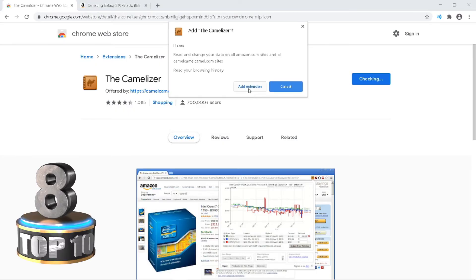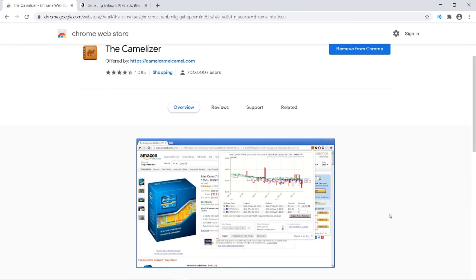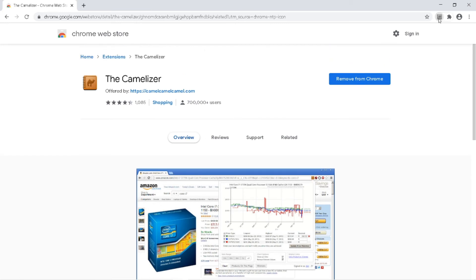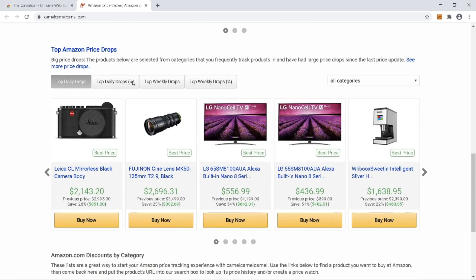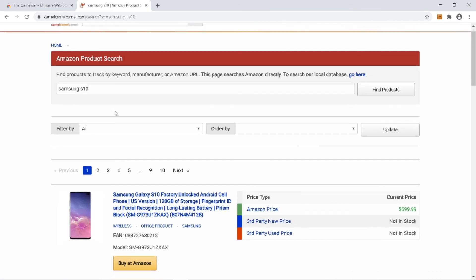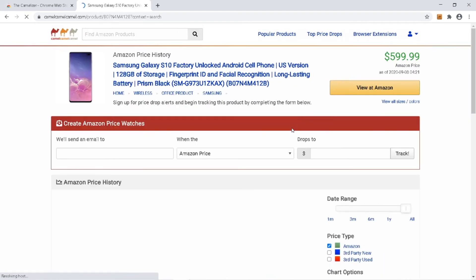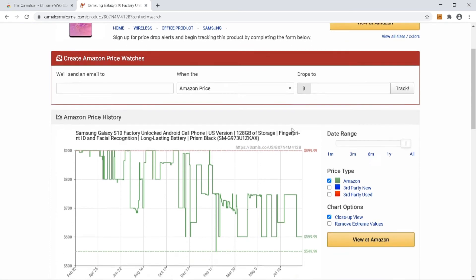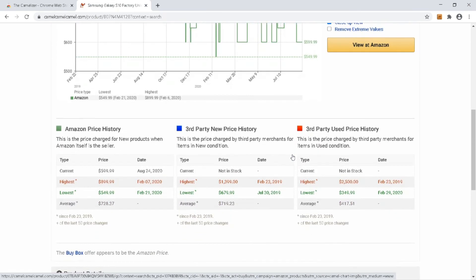The next extension is the Camelizer. Using this extension you can see the Amazon product price history to get an idea at which price range you can buy a product. You click on the extension, it opens a page where you can search Amazon products to view their price range. A list of products displays and you select the one you need. You can see the current price of the product — for example, $599.